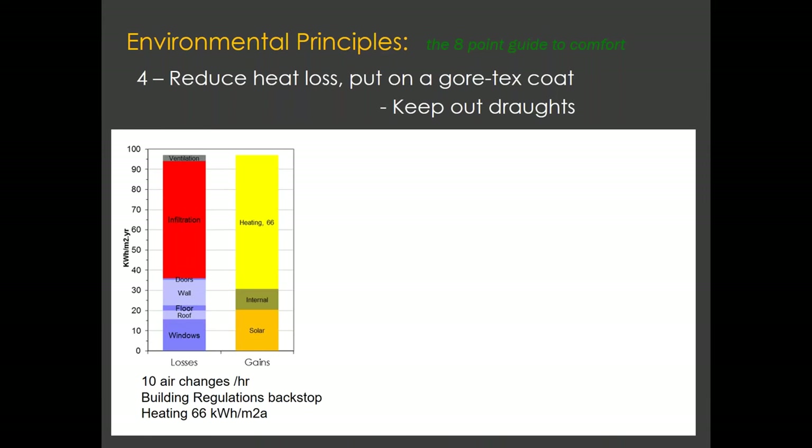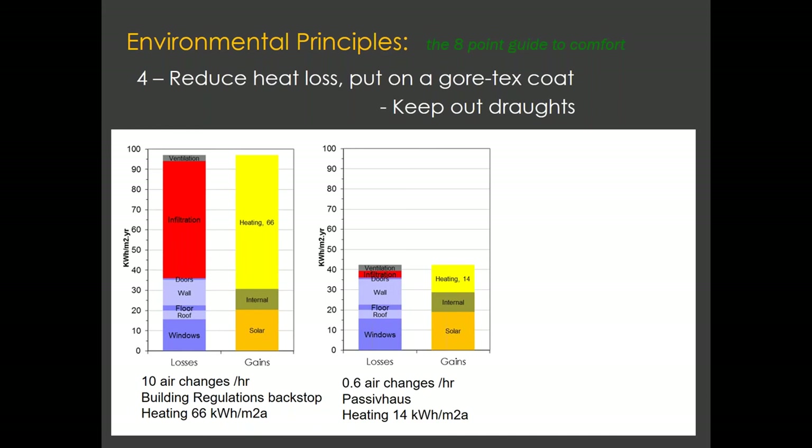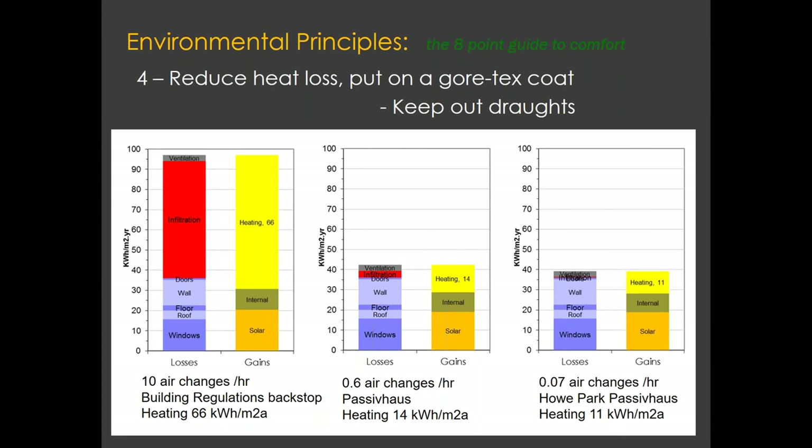Looking at ways to reduce drafts basically means making the building as airtight as possible. On an energy build-up diagram, the losses are listed on the left and gains on the right. On a house built to building regulations with an airtightness of 10 air changes per hour, a large red section shows how much heat is being lost. Moving to a passive house with a very high airtightness of 0.6, that red section reduces greatly — and you can see the heating demand has gone from 66 down to 14. All that is achieved purely by cutting out drafts, basically closing that big window.